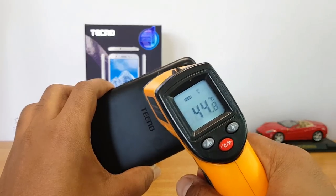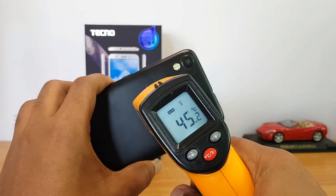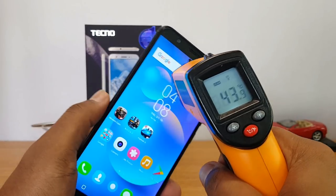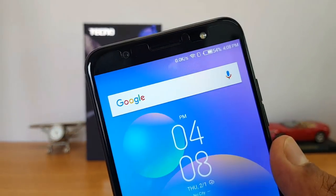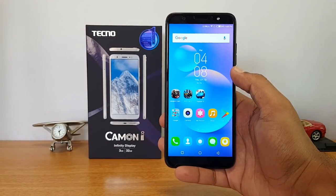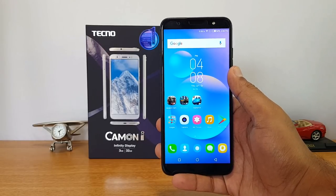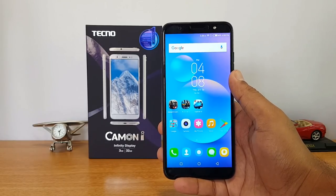The temperature has now gone beyond 45 degrees — around 45.2 to 45.3 degrees near the camera unit. Towards the bottom there's not much increase; the top portion is around 45.2 degrees and the display is at 44.5 degrees. This device definitely has some heating issues. The battery dropped from 62% to 54% — almost 8% drop after 20 minutes of gaming. With the MediaTek MT6737 quad-core chipset, even with 3GB of RAM, the gaming performance was quite poor with a lot of lag.